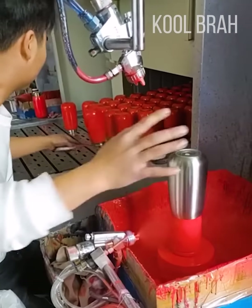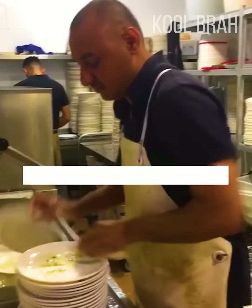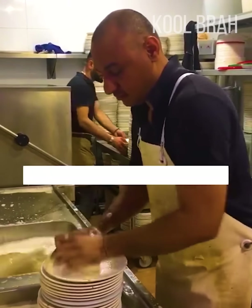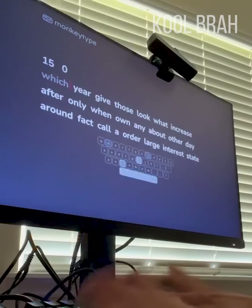This guy is rhythmically swapping the parts on the painting machine without missing a beat. Looks like this guy works faster than a dishwasher. Speed typing that amounts to 290 words a minute.